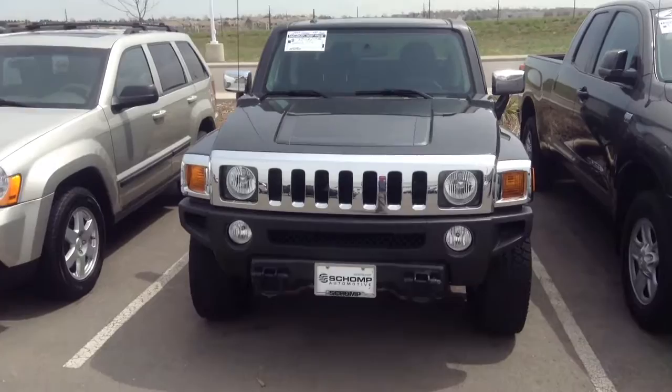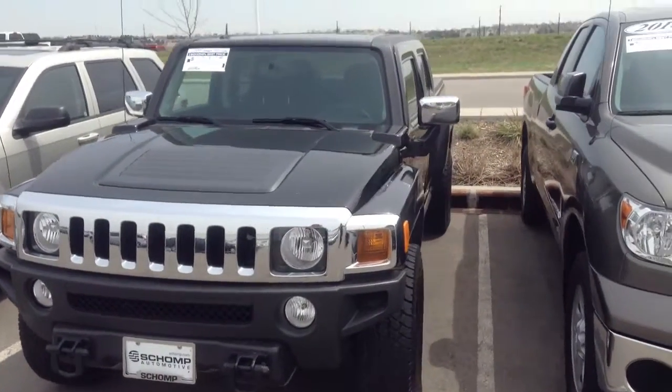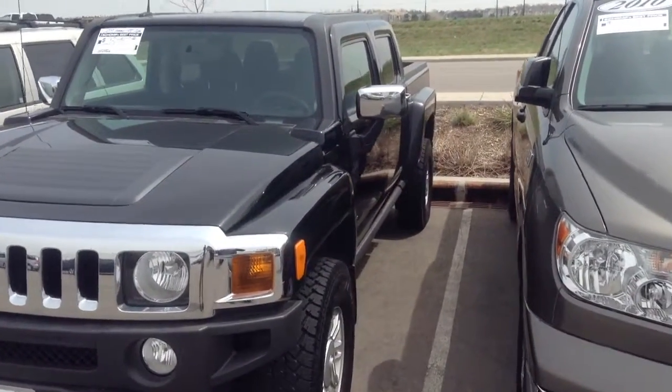Here at SHOMP we do things a bit different than what you might be used to. We always offer you our best price right up front with no additional fees or hidden costs.